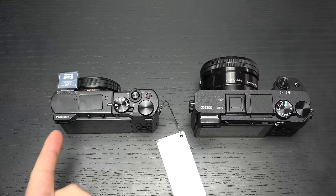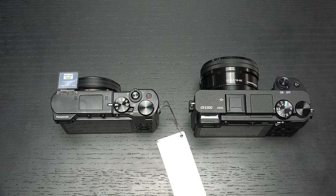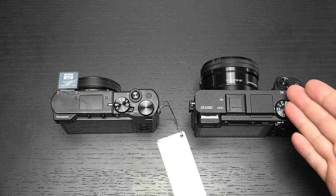The ZS100 has UHD video capture capability, a left-mounted EVF, a fixed touchscreen LCD on the back, and a really robust feature set. On the other hand, we have the A6300, which is a mirrorless interchangeable lens camera with a larger sensor — an APS-C sensor — so not full frame, but definitely getting close.